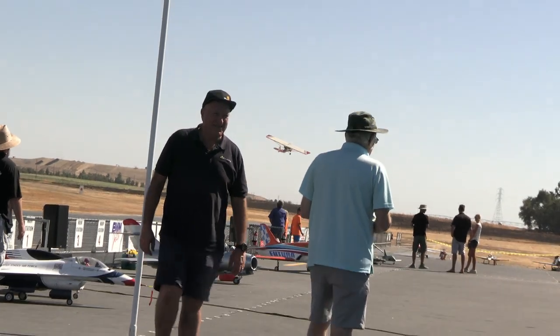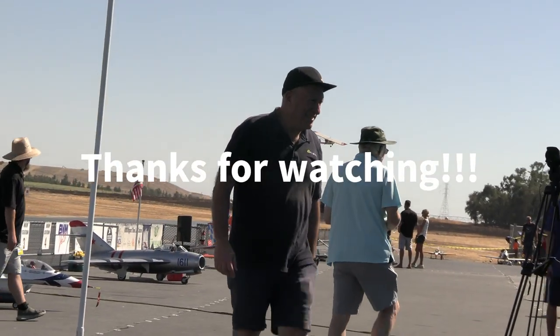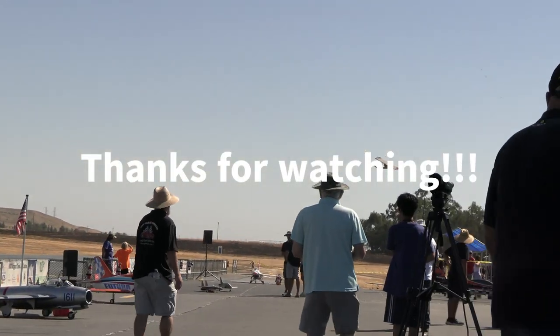All right, our ultralight is going to do aerial surveillance trying to find a lost canopy.